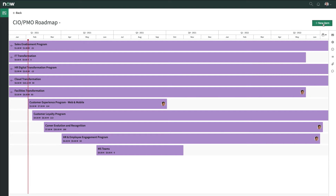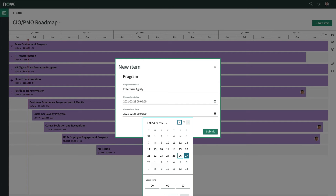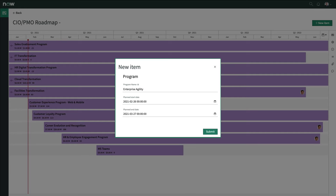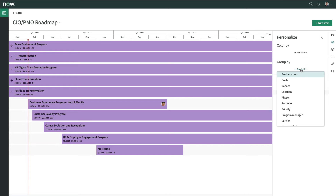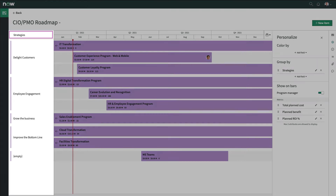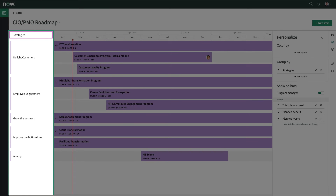It's easy for Doug to add a new item directly from the roadmap planning view without first having to create the task within another application on the ServiceNow platform. Doug can group his initiatives by one or more data elements, such as by service or corporate strategy as shown here, to help him and other stakeholders easily view and consider the plan from a variety of perspectives.